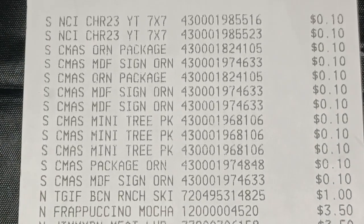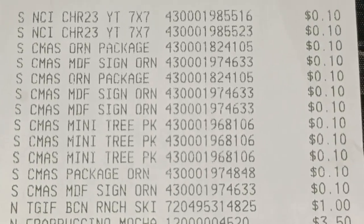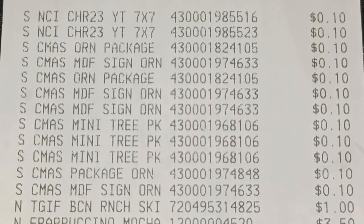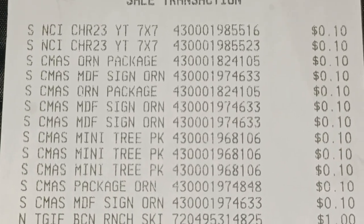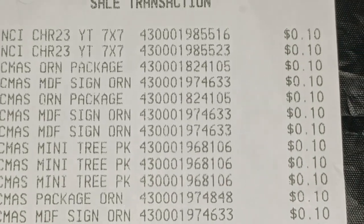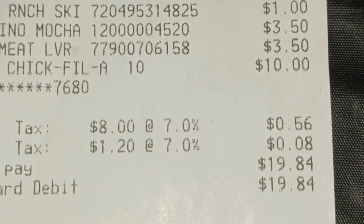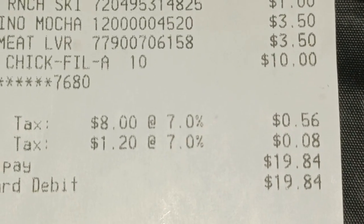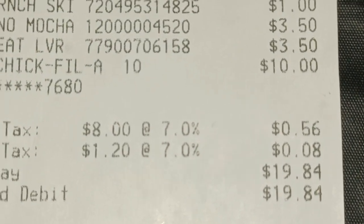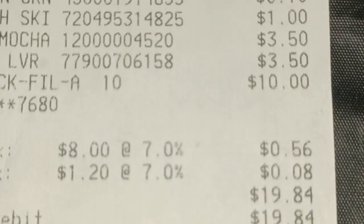I'm going to let you take a look at the receipt here. You can see that every single one of the items I showed you did come up to 10 cents — never mind the breakfast items towards the bottom of the receipt. I also want to show you the tax was charged on that 10 cents as well. So 12 items for $1.20, and then I had to pay my state sales taxes, which brought my total up to $1.28 for those 12 items.